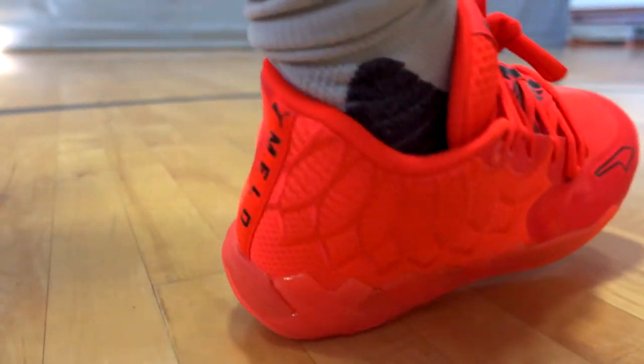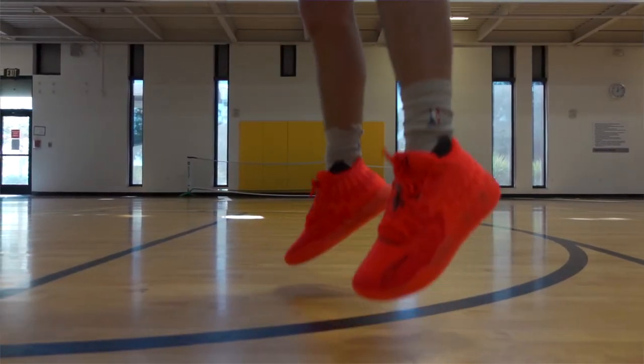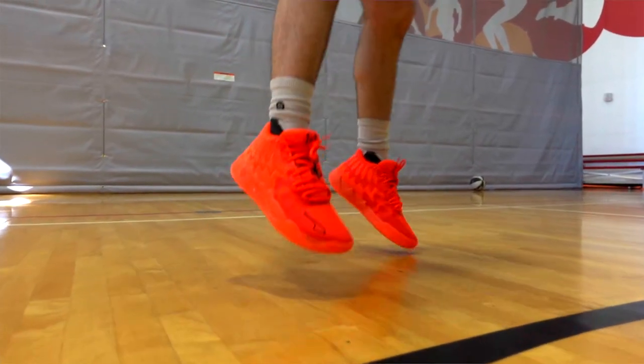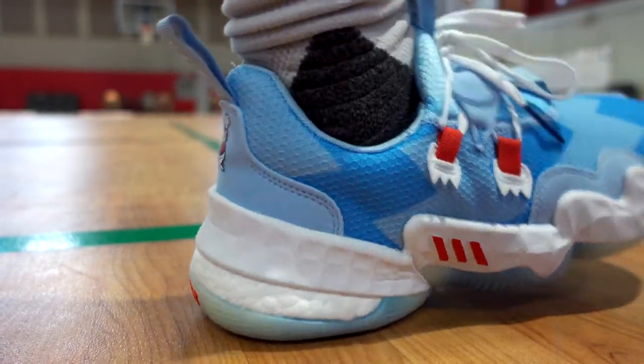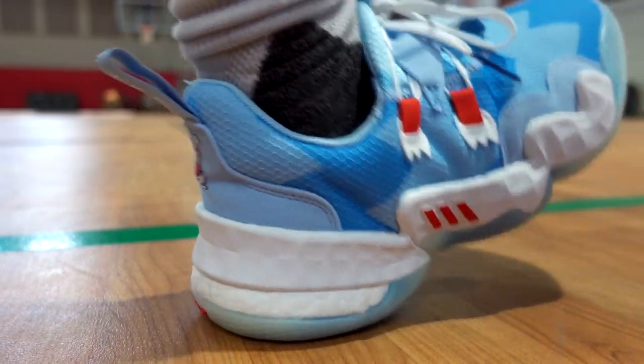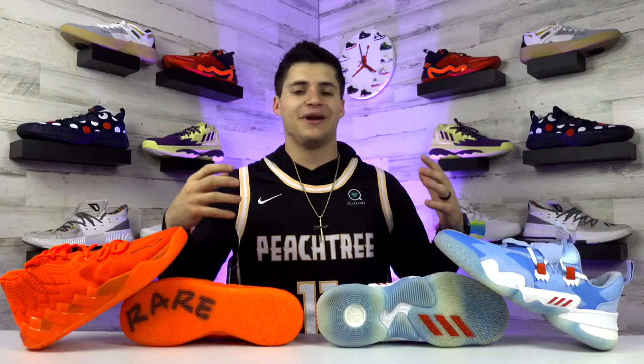For the cushioning, the LaMelo Ball 1 has a Puma Nitro foam midsole built for superior responsiveness and comfort — this is a crazy soft shoe, similar to the Puma Fusion Nitro. It requires little to no break-in time, which reminds me of how the PG5s felt. Switching to the Trae Young 1, the cushioning is probably the selling point: a traditional Light Strike midsole paired with additional Boost cushioning in a hockey-puck form in the back half, contributing to the $140 price. Cushioning is really nice on both.